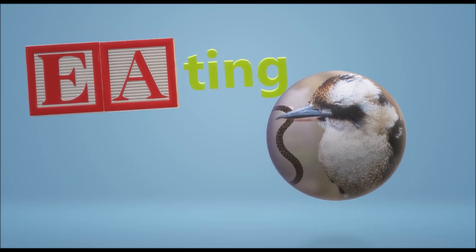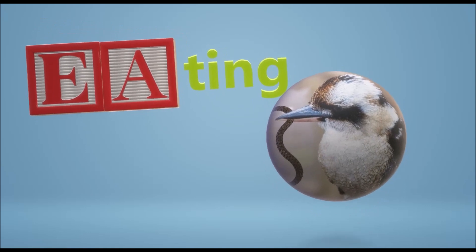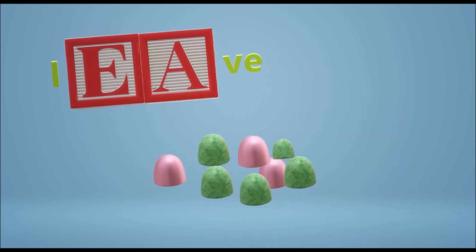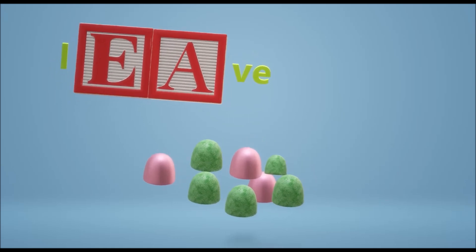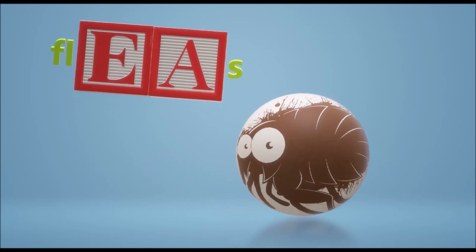Then you have a thing that a lot of birds do — eating. And when they eat, they often don't leave anything for anybody else. But oftentimes they're also carrying fleas.